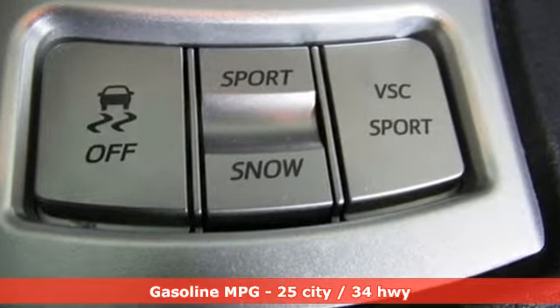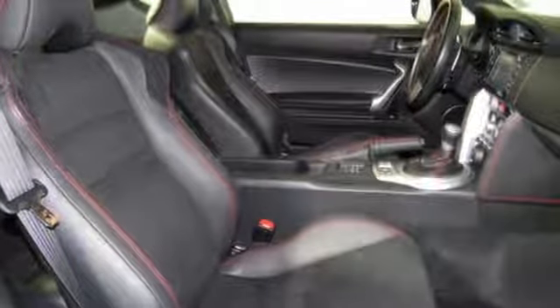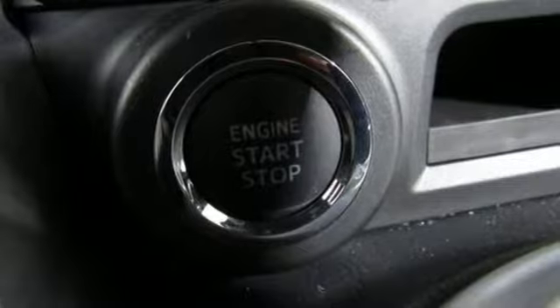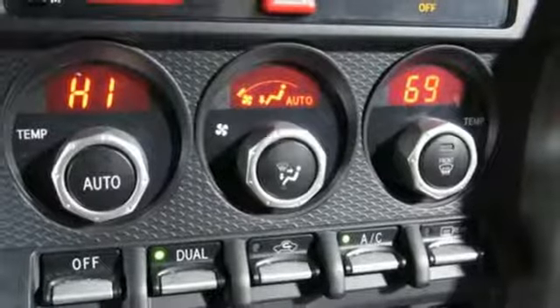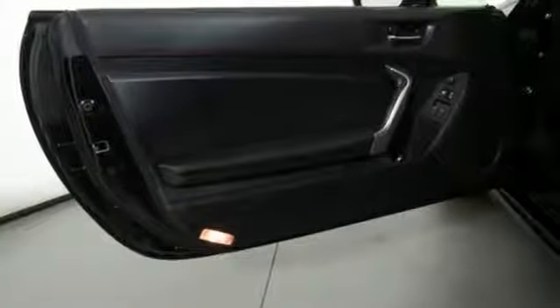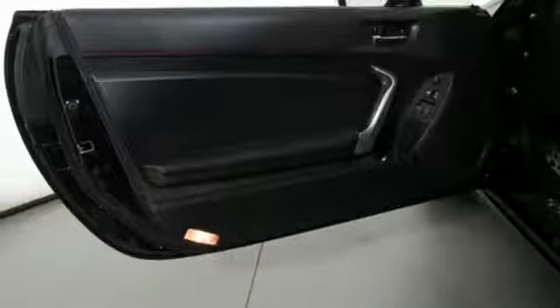Inline four-cylinder engine, gas pressurized shocks, driver selectable mode, aluminum wheels, streaming audio, power heated mirrors, dual zone climate control, external memory control, front heated bucket seats, doors and push-button start proximity key, and automatic transmission.